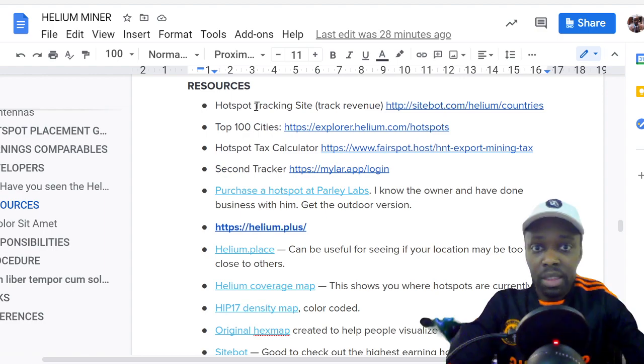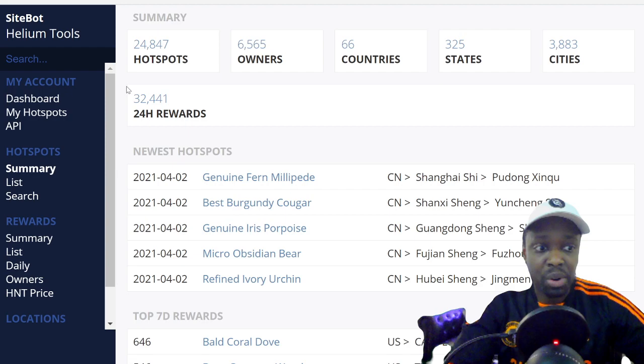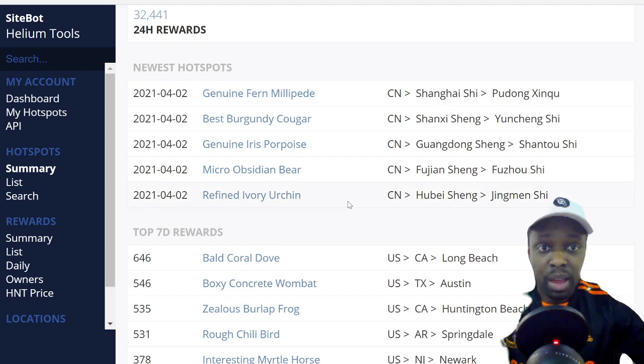The hotspot tracking site is called sitebot.com. When you go on sitebot.com and click on helium, it gives you a summary page of the network and blockchain. Right now there are around 24,900 machines, 6,500 owners in 66 countries, 325 states, and 3,800 cities. It also shows you the newest hotspots that came online — I noticed China is now online with locations in Fujian and other areas.